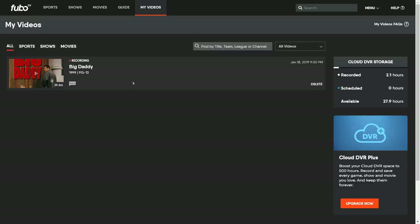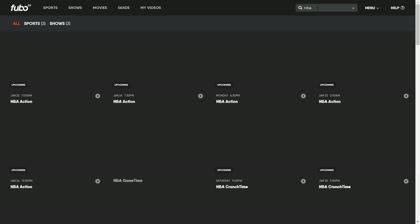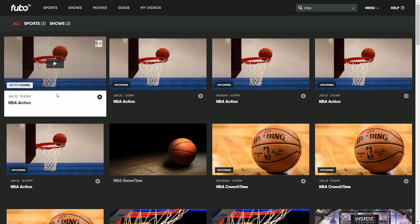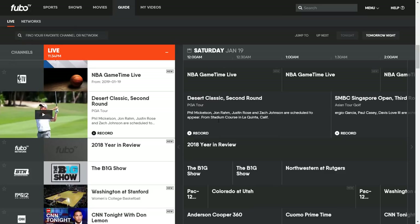Next is My Videos, which is the DVR section — Big Daddy's House is already started there. There's a search option to the right; if I search NBA it gives me a listing of upcoming games. From the dropdown menu you can view your account, check out your apps and devices — meaning apps you've signed into the service on — and you also have a help menu. That's basically it for the web interface; let's jump over to the Nvidia Shield.